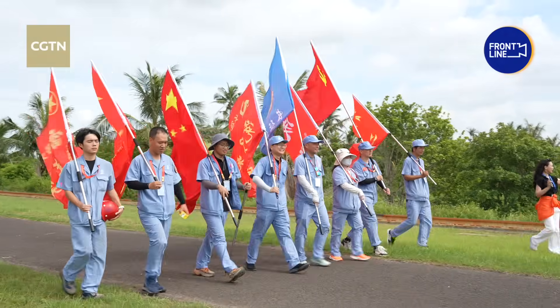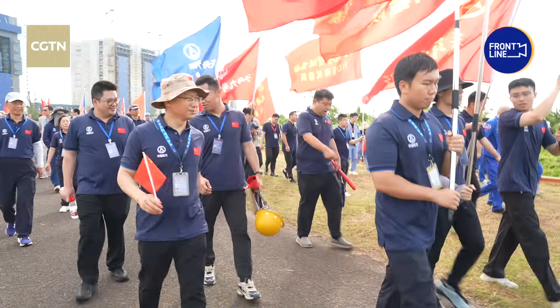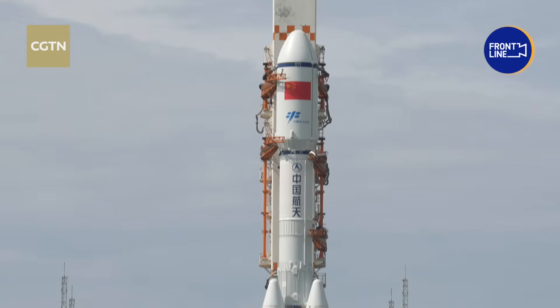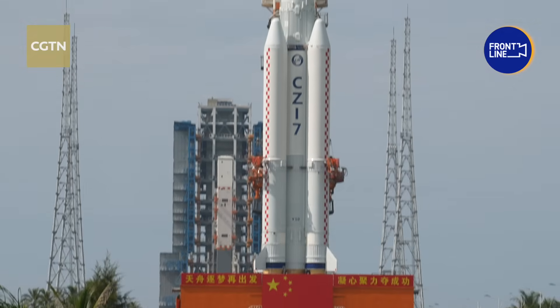As part of tradition, staff from all systems are escorting the rocket on its final journey to the pad. The Long March 7 rocket meets all design requirements, making it ready for transfer to the launch zone.